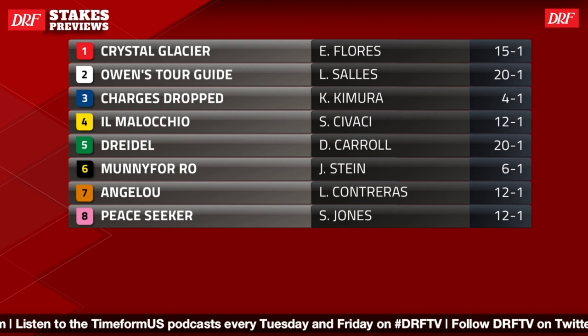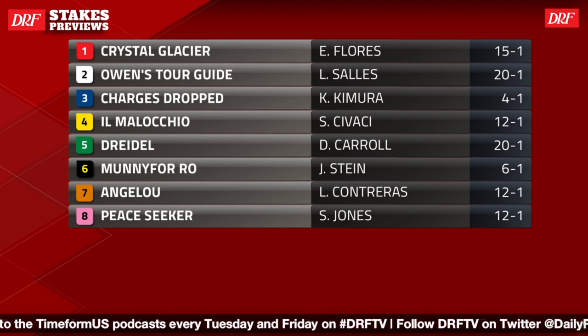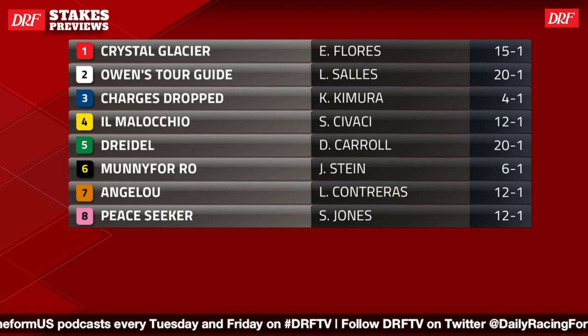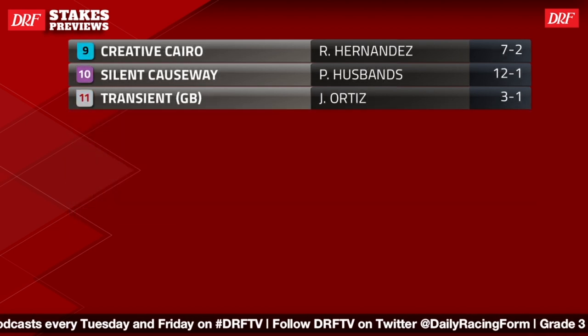The lukewarm favorite is one of those shippers, the number 11 Transient, who's drawn all the way on the outside. She is one of these runners that's done her better running recently on turf. We do have a lot of surface switches in this race — horses that last ran on turf or have run their better races on turf will be trying to transfer that form to the Tapita surface, and sometimes it's easier said than done.